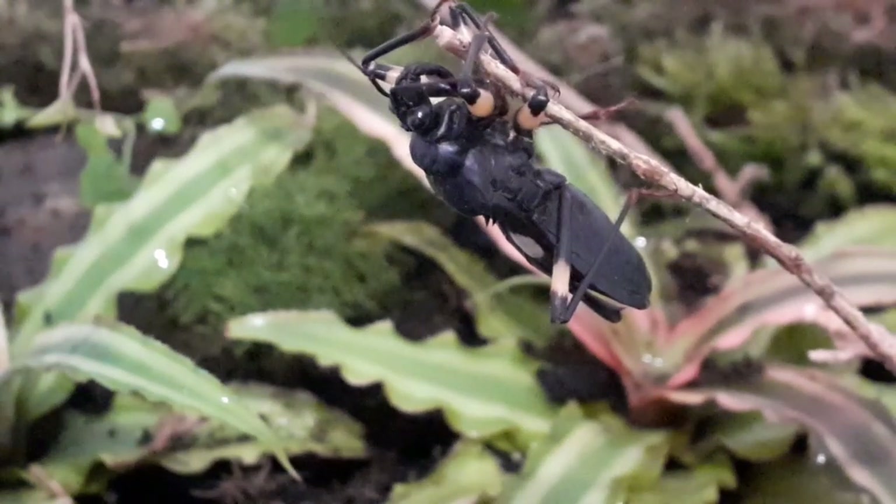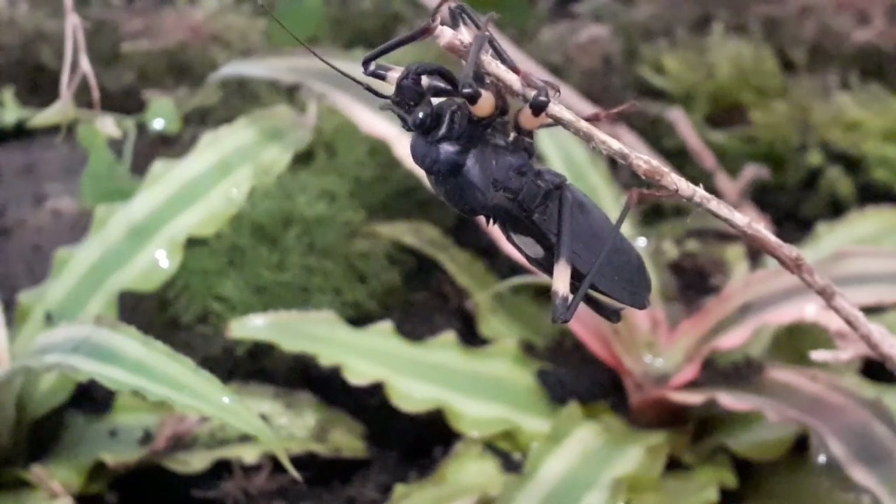Love them or hate them. Adore them or fear them. With over 7,000 species, the one thing you have to do is accept them, and the best way to do this is to understand them.